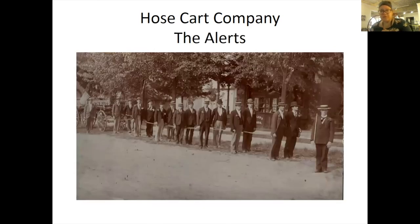Another hose cart company in Napanee was the Alerts, organized by C.D. Volkman. He was one of the first people to move to Napanee when it was established, and the apparatus was actually his private property, but the company was a part of the fire department. It eventually faded away by 1902.